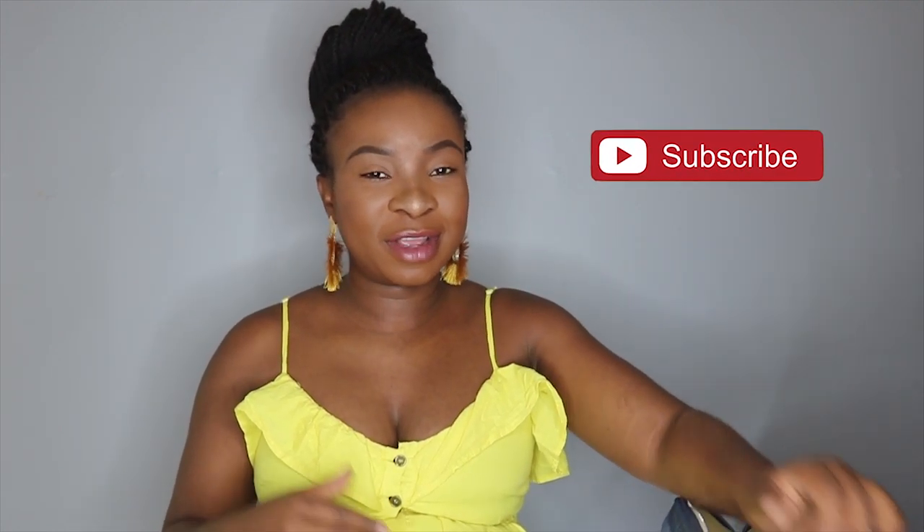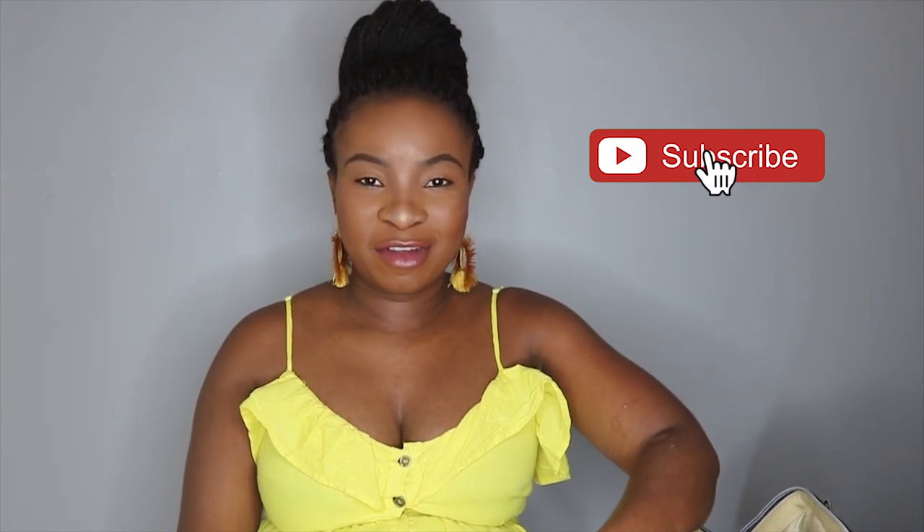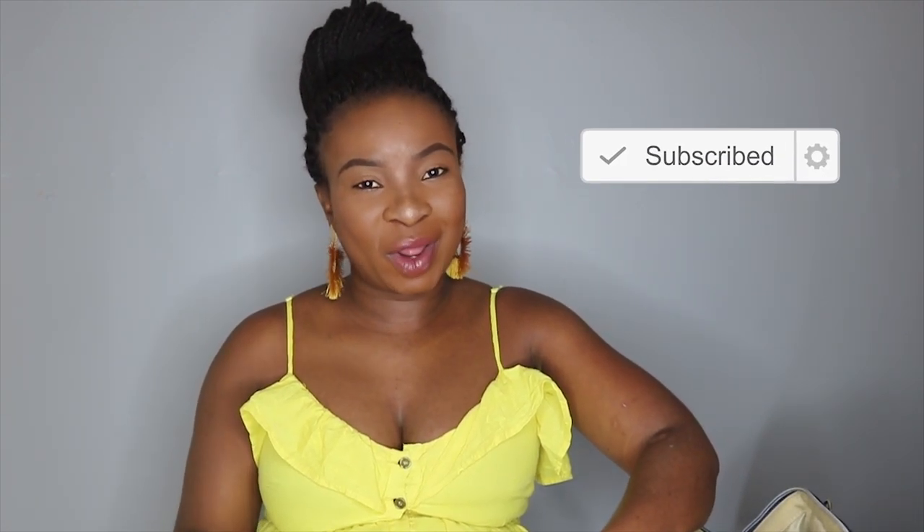That's everything I've packed for the baby's bag! Please let me know if I need more stuff or if I've over-packed. I'll have a video coming up on my own hospital bag, maybe next week. I hope you enjoyed this video — give it a thumbs up, subscribe if you haven't already, and I'll see you on my next one!